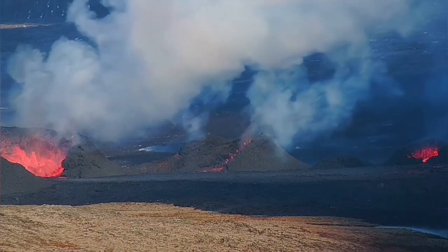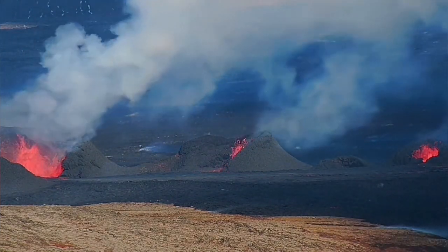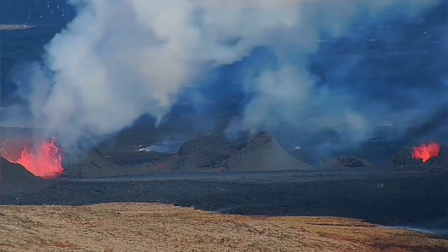The crater called "Perfect," which is to the extreme right, is continuing to do well, and we can see the lava flowing through there easily toward the south.